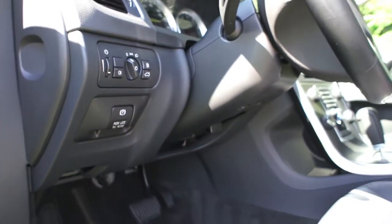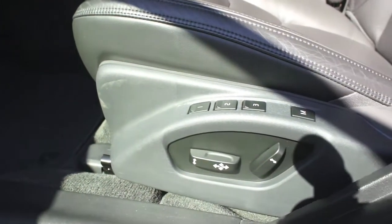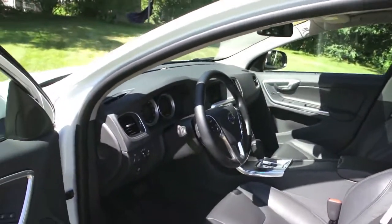In the passenger seat, you have an eight-way power-adjustable passenger seat. And over here on the driver's side, you have a three-position memory, eight-way power-adjustable seat, both of which do have lumbar support.